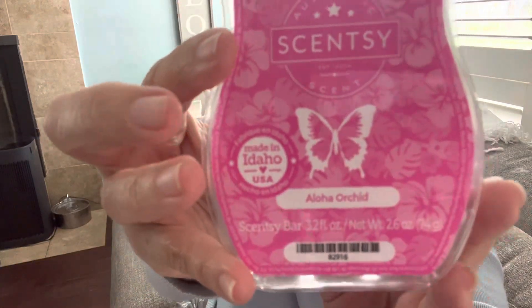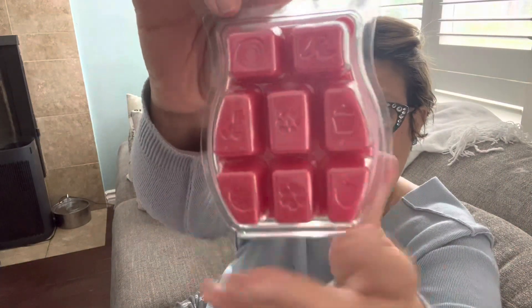So it is called Aloha Orchid and it's a beautiful pink colored wax. So let's just jump right in and start talking about the scent notes. The top notes are Pineapple Water and Purple Orchid. The mid notes are Plumeria Petals and the base note is Coconut Cream.